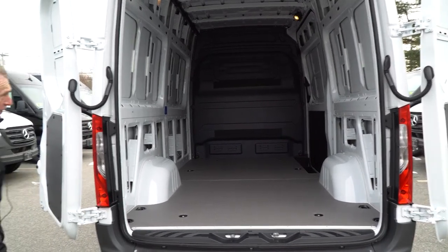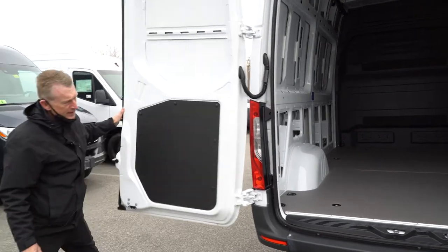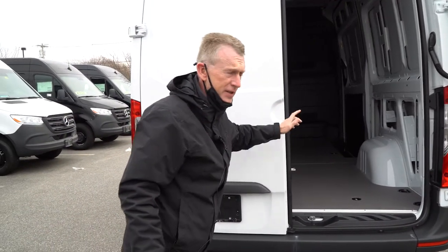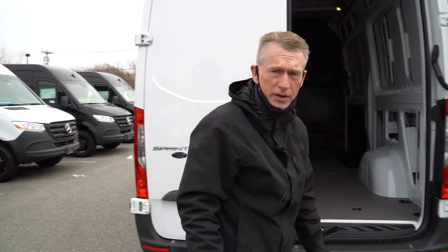That's 358 cubic square feet of storage. Gary, we're going to hop in the driver's seat inside — we're going to go over some features in the vehicle and then go for a short test drive.